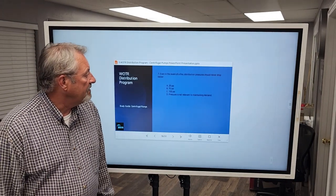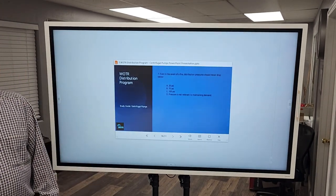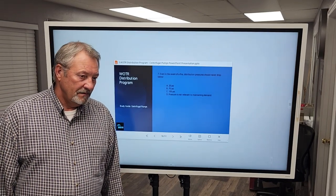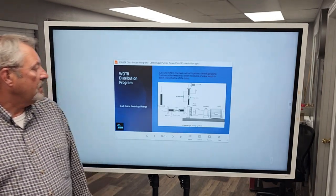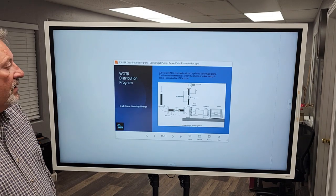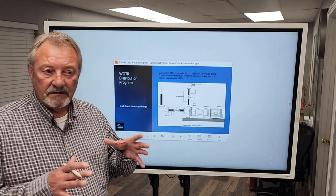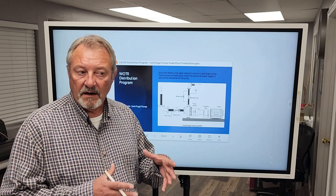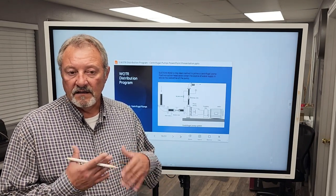Question seven: Even in the event of a fire, distribution pressure should never drop below — 20 PSI. Now let's talk about suction head. Suction head is the ideal method to prime a centrifugal pump. The volute that houses the impeller has to remain primed for it to work. If it's not primed, it won't pump water. If it's partially primed and there's air in there, it's going to cavitate. Cavitation occurs when microscopic bubbles of air develop on the vanes of the impeller.